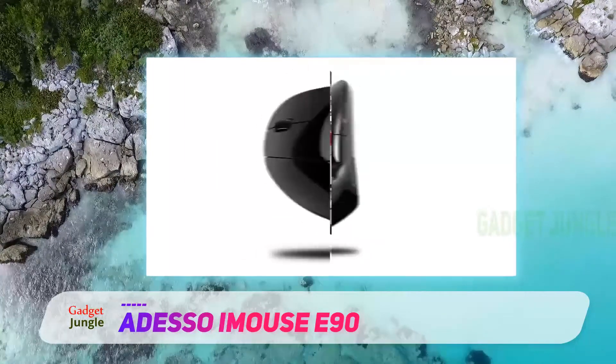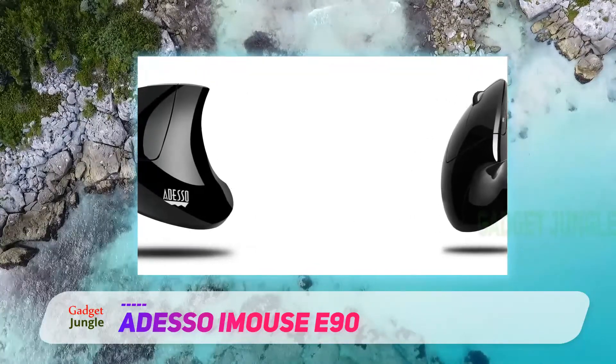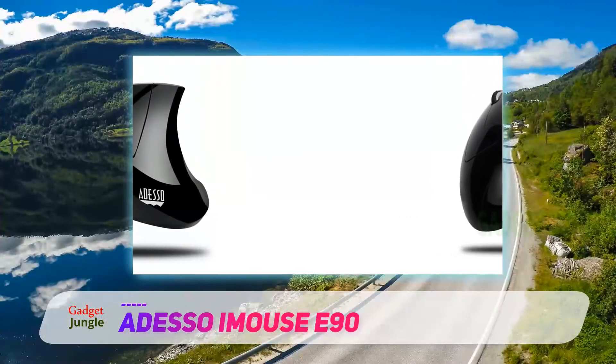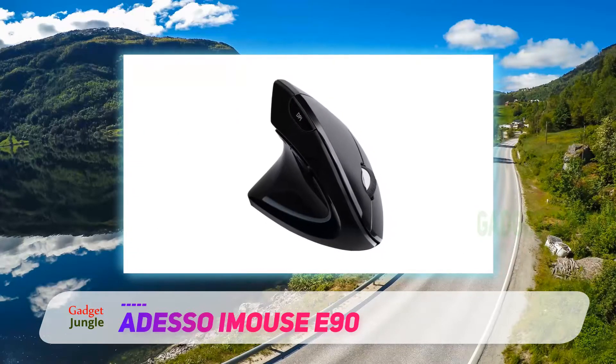The vertical mouse design has a solid wireless range of up to 30 feet. Plus, with the exceptional optical sensor technology, it is possible to use the mouse on most glass desks. You can often use it on leather as well.